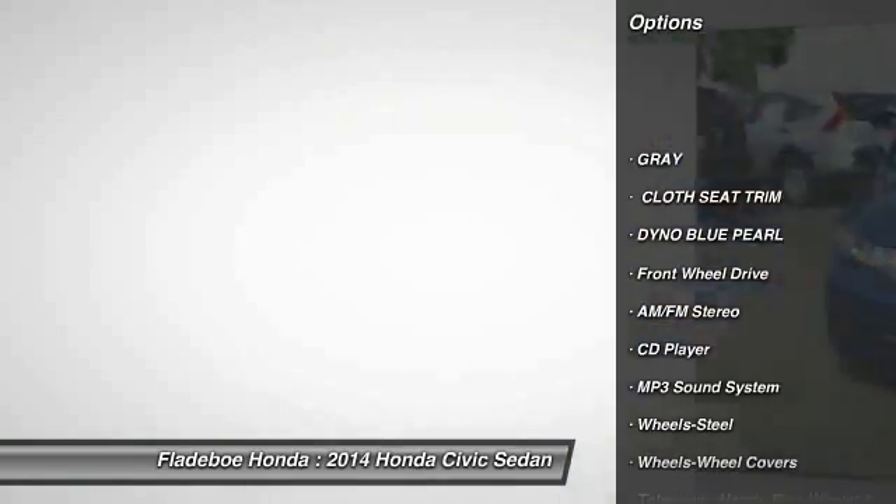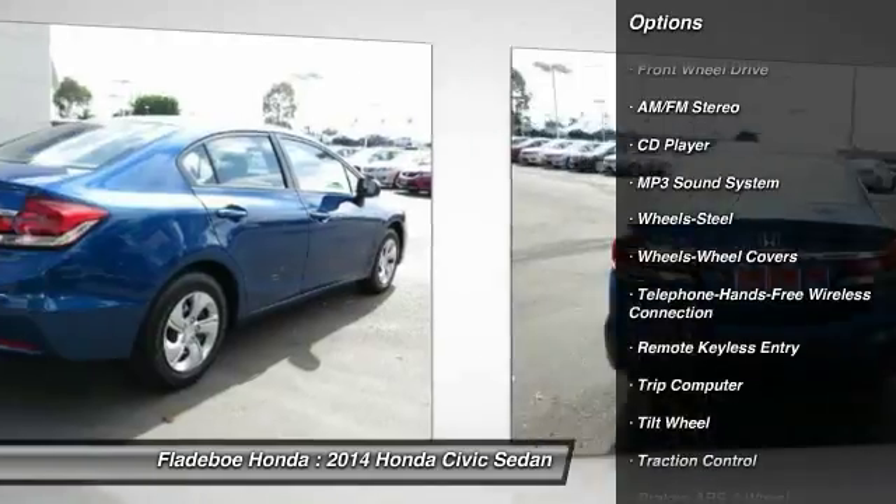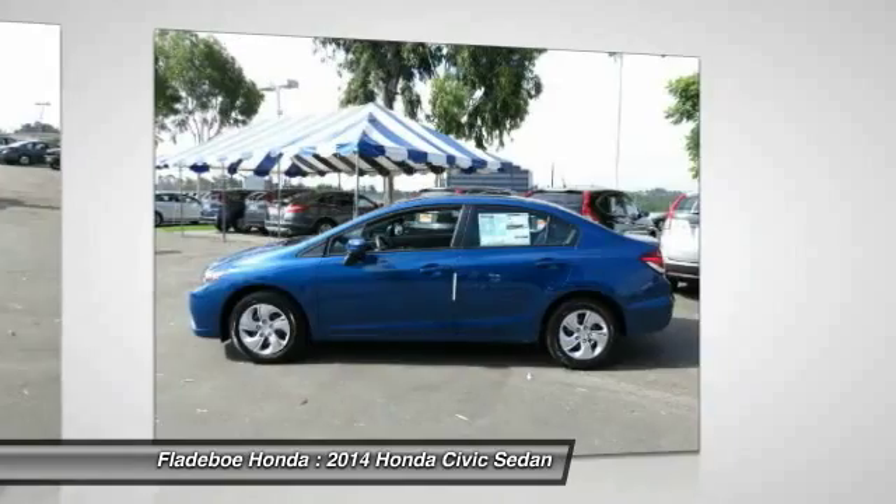Traction control, anti-lock braking system, power steering, Bluetooth wireless data link for hands-free phone, air conditioning, front floor mats, cruise control, FWD, AM FM stereo radio.